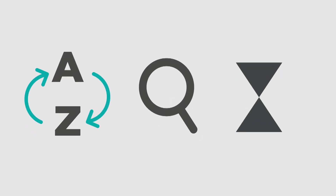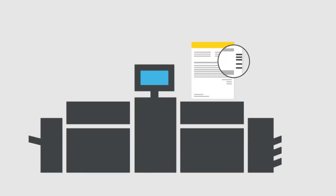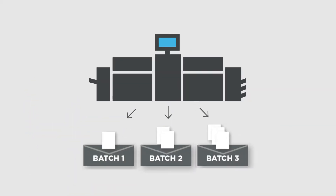Sorting, cleaning, and collating are now done automatically and easily before printing. Printed documents have optical marks so that they can be automatically put into envelopes with an inserting machine.